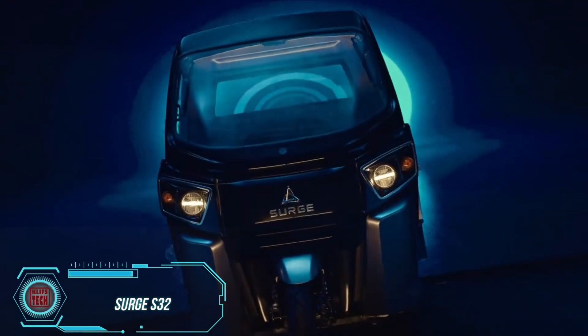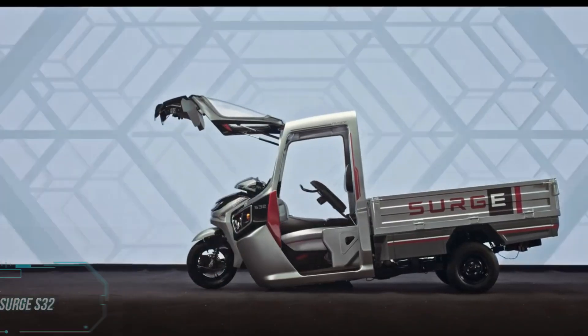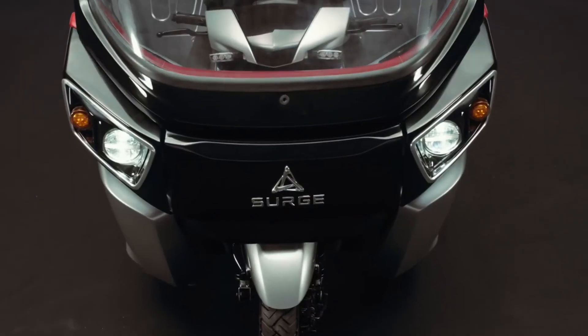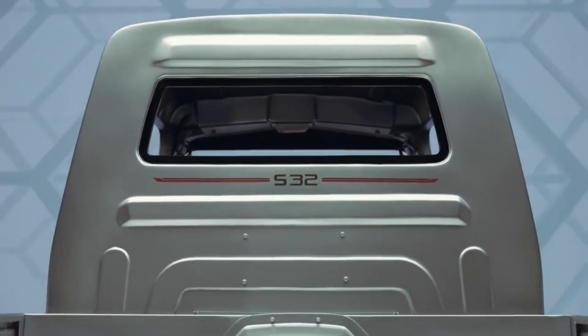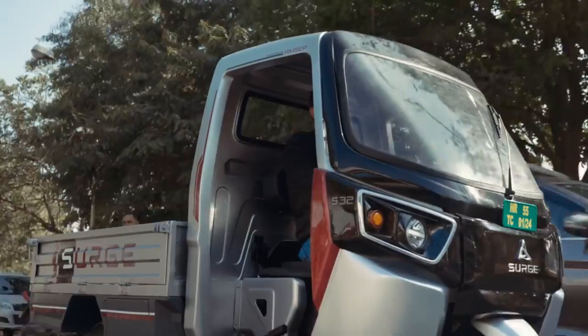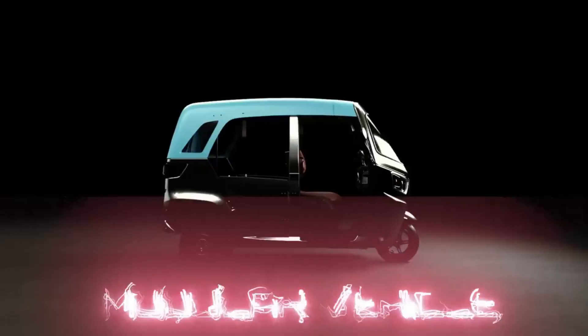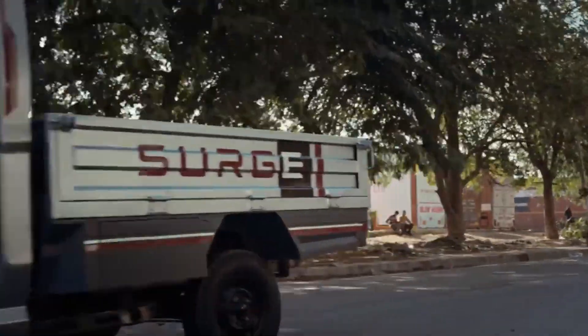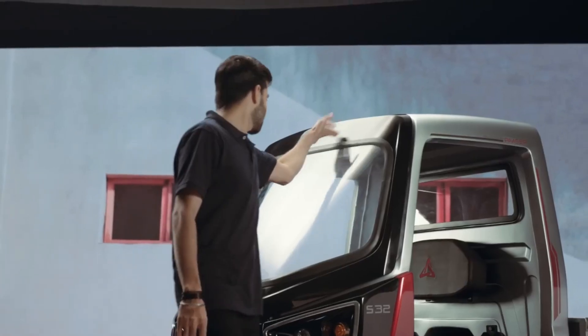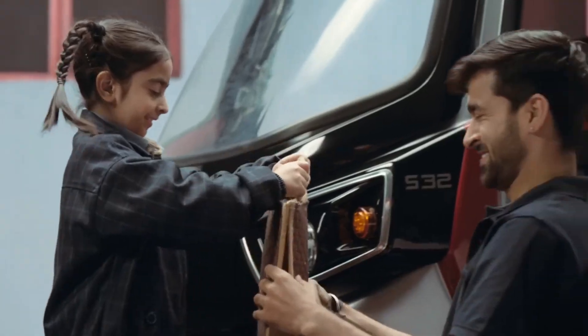They've come up with something even cooler — a rickshaw that transforms into a scooter. India has now snagged a spot in the top three global car markets as of the end of 2022, so there's definitely a market for this wonder. It's called the Surge S32, and it's technically an electric car with two separate power units. The rickshaw comes in various body variants: PV with passenger seats, and LD with a cargo platform, similar to a pickup truck. The transformation into a scooter takes just three minutes and doesn't require any tools.